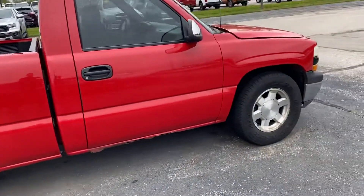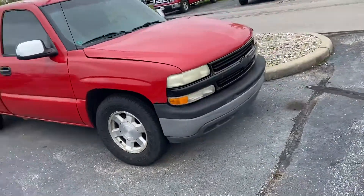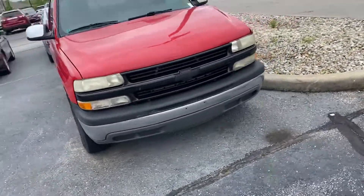Hey Jorge, this is Mitchell Dotson over at Bill S's Ford. Wanted to take a couple of quick minutes to send you this video of the Silverado that you've inquired about.